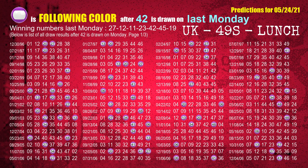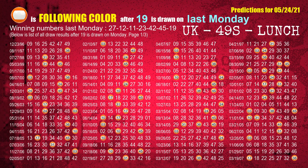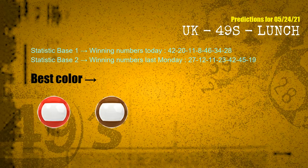The fifth winning number last Monday is 42 — the most frequently following color is purple. The sixth winning number last Monday is 45 — the most frequently following color is red. The booster winning number last Monday is 19 — the most frequently following color is orange. According to the statistics above, with winning numbers today and last Monday, the frequent following colors are red and brown.